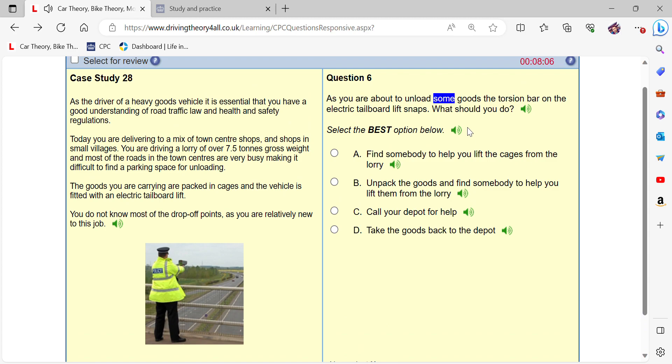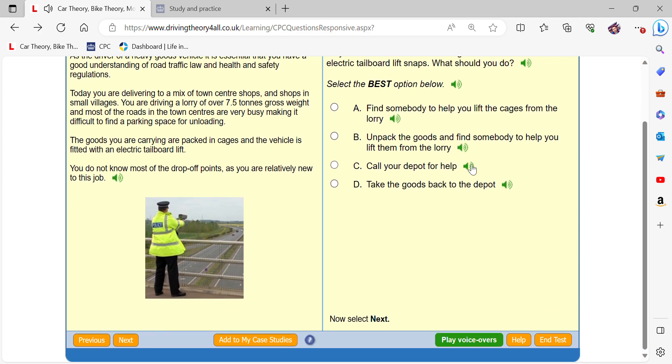As you are about to unload some goods, the torsion bar on the electric tailboard lift snaps. What should you do? Call your depot for help.